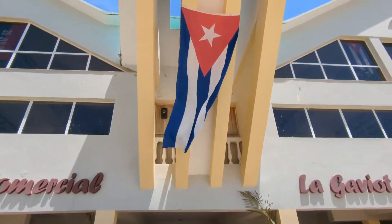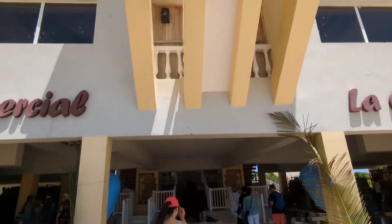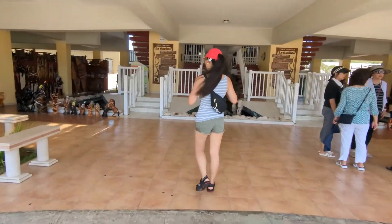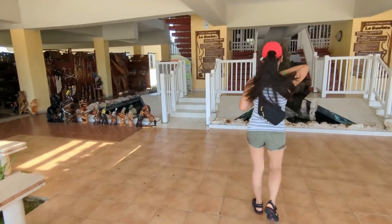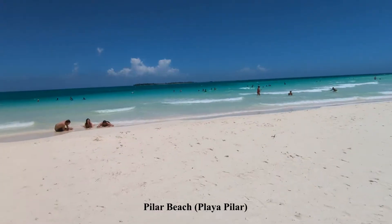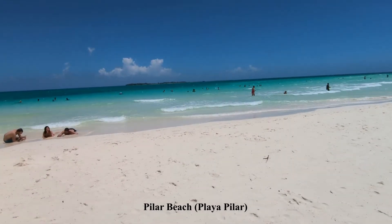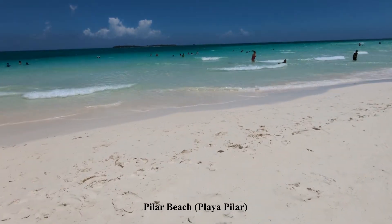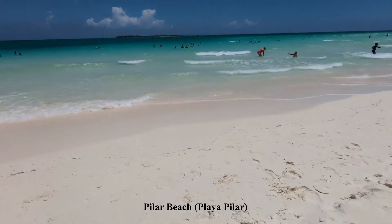The second most important island is the island of Cayo Guillermo. That's where Iberostar, Playa Pilar, and Melia Imperial are located. This island is smaller than Cayo Coco, only 13 square kilometers. But at the very end of Cayo Guillermo Island is where we find one of the most beautiful beaches we have in this region — Playa Pilar.